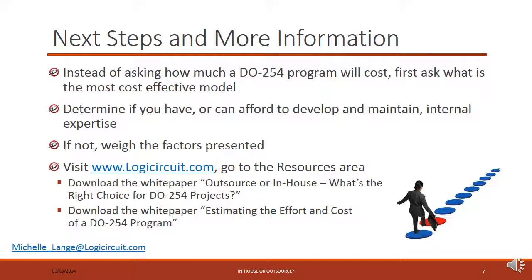As a quick summary: instead of asking how much a DO-254 program will cost, first ask what's the most cost-effective model for your program. Determine if you have or can afford to develop and maintain internal expertise. If you have this, great — you're one of the lucky ones. If not, weigh the factors presented here and determine the right choice for you. For more information, visit logiccircuit.com — in the resources area there's a white paper called 'Outsource or In-House: What's the Right Choice for DO-254 Projects' and another called 'Estimating the Effort and Cost of a DO-254 Program.' If you have any questions, feel free to email Michelle Lange at michelle_lang@logiccircuit.com.